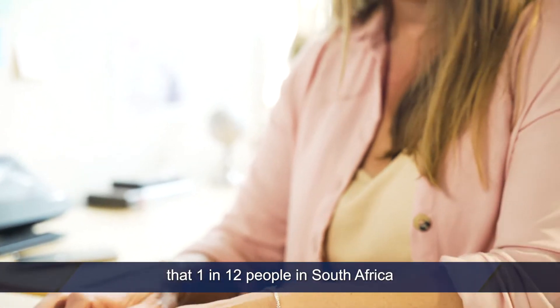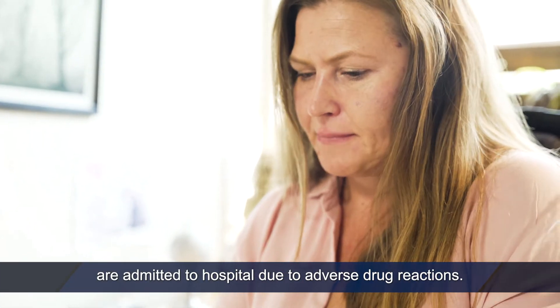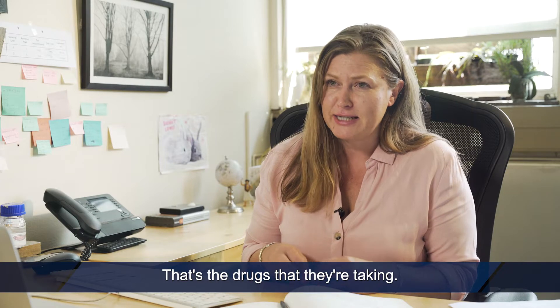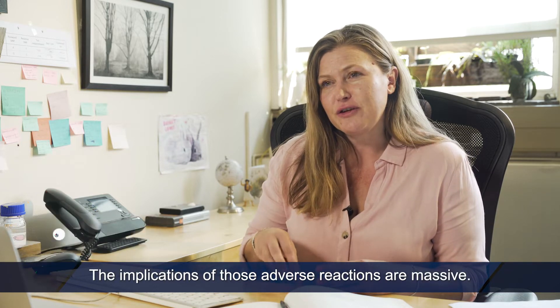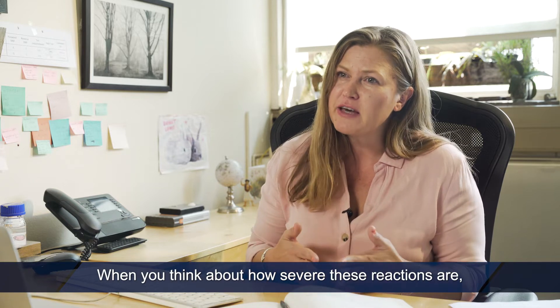We know from several studies that 1 in 12 people in South Africa are admitted to hospital due to adverse drug reactions. That's not the disease, that's the drugs that they're taking. Compare that to a population like in Iceland where it's closer to one in a thousand. The implications of those adverse reactions are massive when you think about how severe these reactions are.